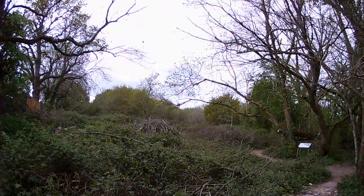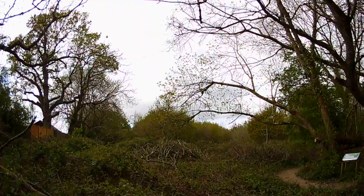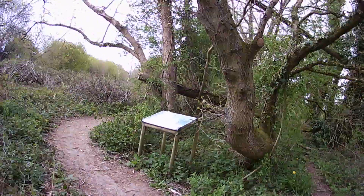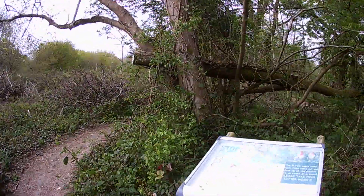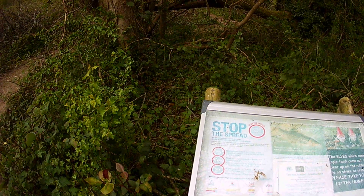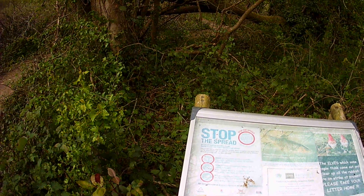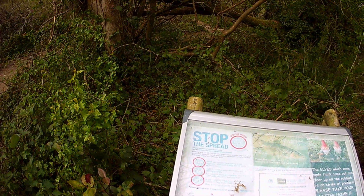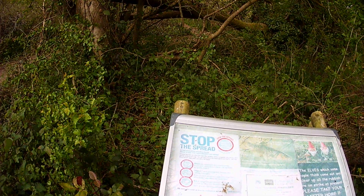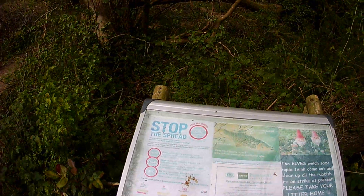Here's one of the information posts set up to allow people walking the area to see what's going on. It reads: 'Stop the Spread — are you unknowingly spreading invasive species on your water sports equipment and clothing? Check, Clean and Dry. Check your equipment and clothing for organisms, particularly in damp or hard-to-inspect areas. Clean and wash all equipment and footwear thoroughly. If you come across any organisms, leave them at the water body where you found them. Dry all equipment — some species can live for many days in moist conditions.'